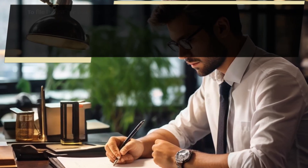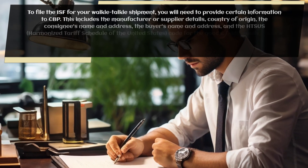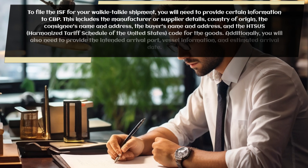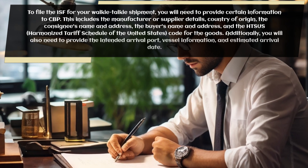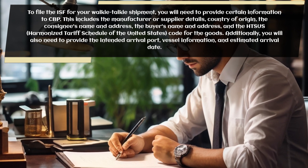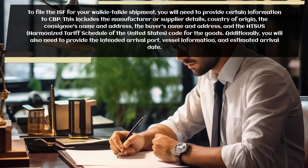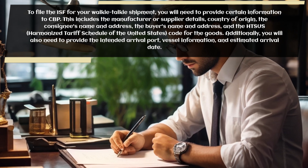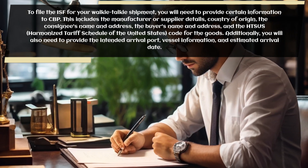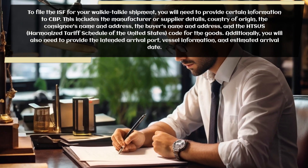To file the ISF for your walkie-talkie shipment, you will need to provide certain information to CBP. This includes the manufacturer or supplier details, country of origin, the consignee's name and address, the buyer's name and address, and the HTSUS harmonized tariff schedule of the United States code for the goods. Additionally, you will also need to provide the intended arrival port, vessel information, and estimated arrival date.